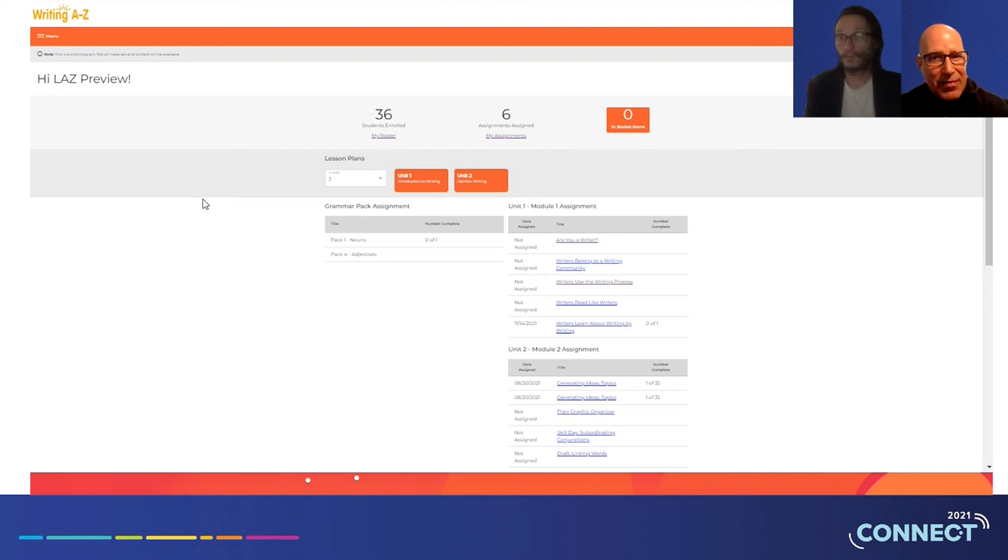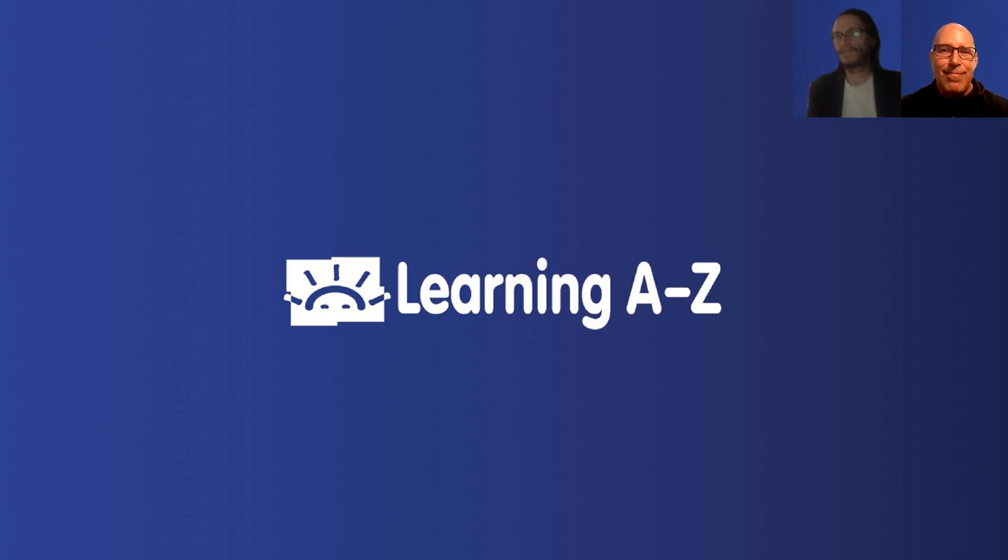Thank you, Jeremy, for joining and giving your perspectives. We're super excited about the launch of this product. Today what's available to you is an interactive tour that highlights a lot of the elements you've seen from the product today. We hope this gives you perspective on the thought and intention that went into the scope and sequence of lessons K through five, the digestible professional development components within the product, the offloaded grammar instruction, and the module forms where you can pick and choose between grammar and writing assignments. We look forward to your feedback as we go to market.